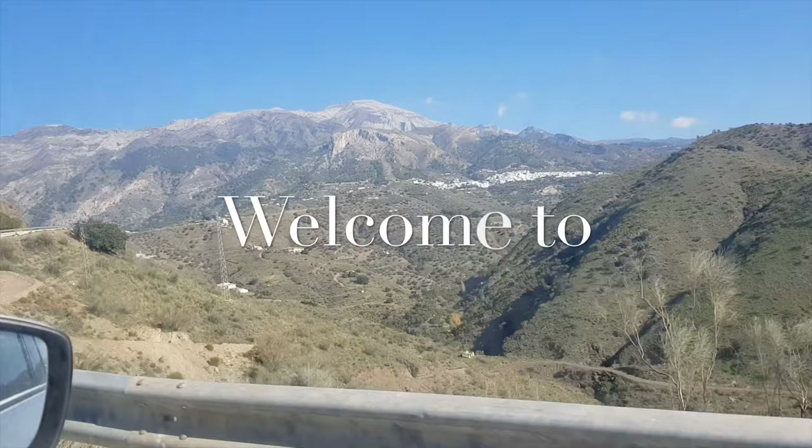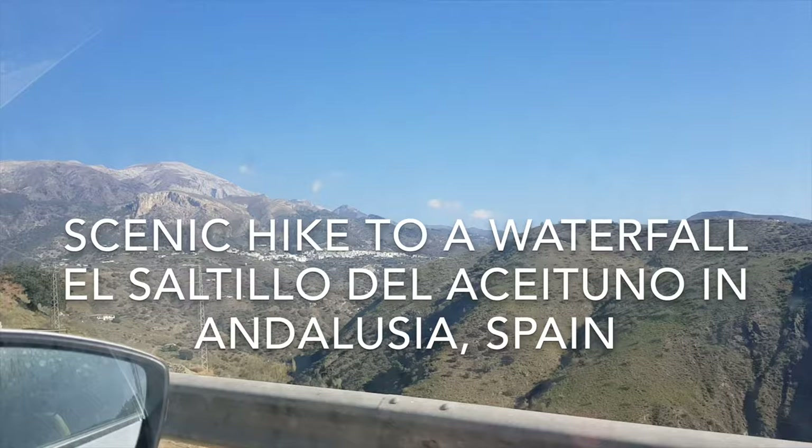Hello vegan adventurers, welcome to another exciting vlog from Andalusia, Spain. Today we'll do a scenic hike to a waterfall called El Saltillo de Aceituno. Let's get started.